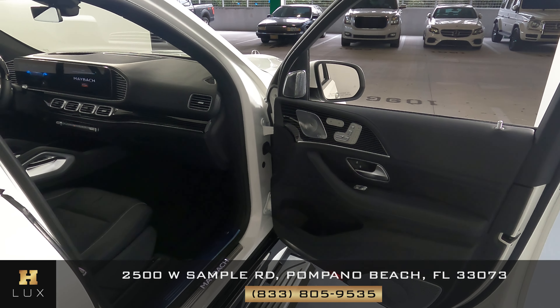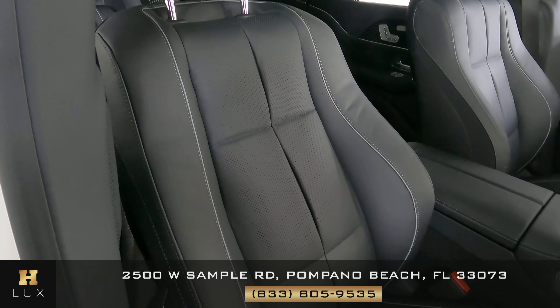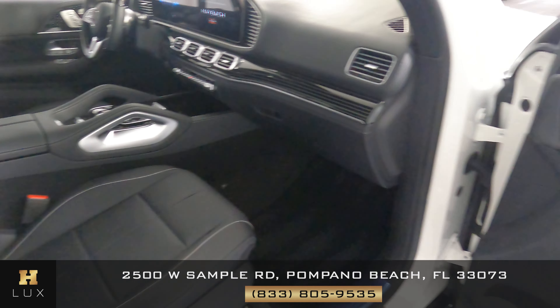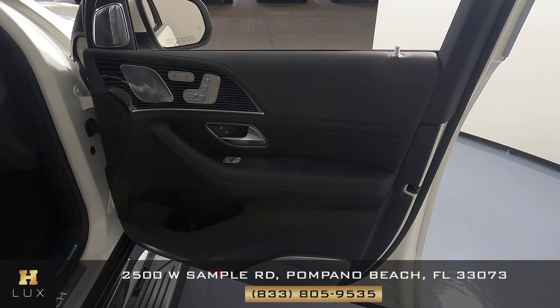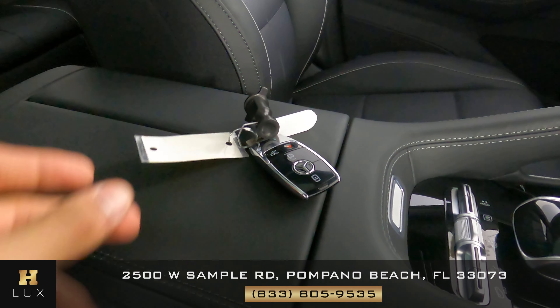Let's check out the passenger side. We're going to start once again with the seat, checking the leather to see if there's any wear and tear. No signs of wear and tear at all. Let's take a look at the door panel — just like the other side, this door panel is in perfect condition. Something I do want to mention is that this car comes with one set of keys.